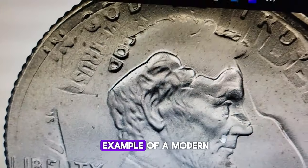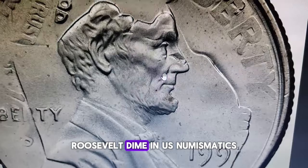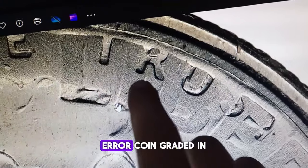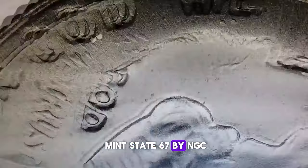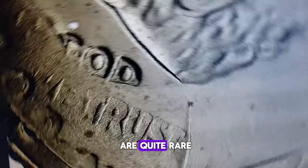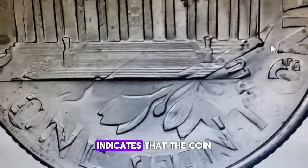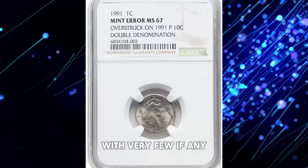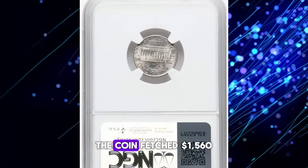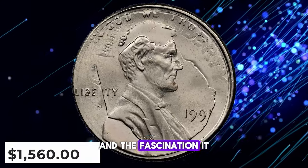This is an incredible example of a modern error coin — a 1991 Lincoln cent that was struck on a 1991-P Roosevelt dime. In U.S. numismatics, this type of error is known as a double denomination error coin. Graded in Mint State 67 by NGC, one of the leading third-party coin grading services, these types of errors are quite rare and highly sought after by collectors. The MS67 grade indicates that the coin is in superb condition with very few, if any, noticeable imperfections. The coin fetched $1,560 at a Heritage auction sale, a testament to its rarity and the fascination it holds for numismatists.